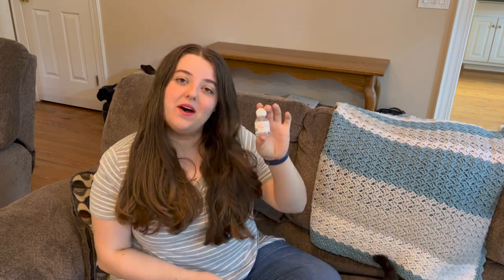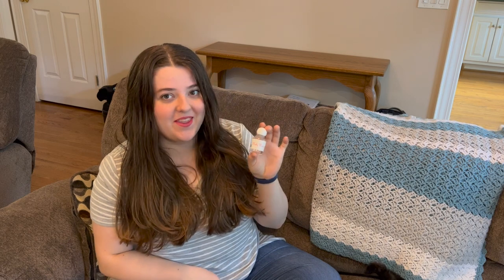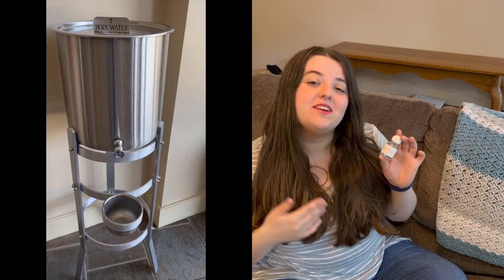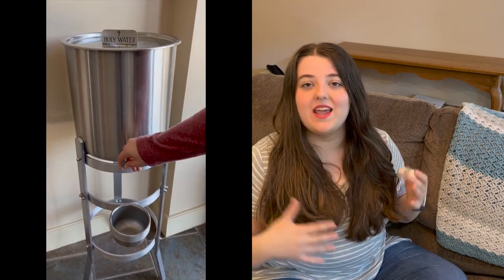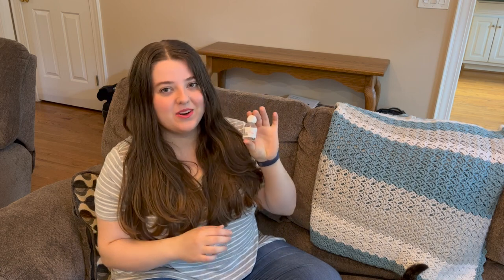Number two: most Catholic families are going to have a bottle of holy water somewhere around the house. You get ours from church for free, where it's been blessed by a priest. It is a very powerful sacramental that helps us draw closer to God and protects us from evil. A lot of Catholic families have a holy water font by the door so they can bless themselves when they go in or out. Ours broke, so we're using bottles for now, but we are in the market for a new one.